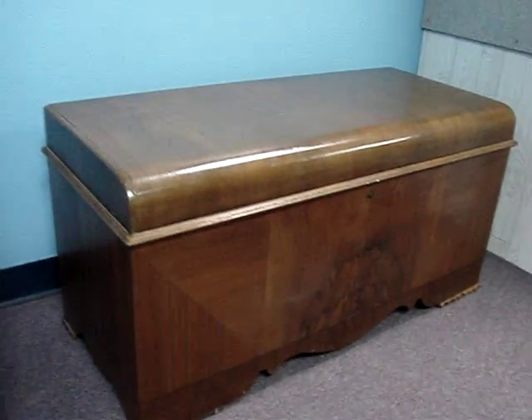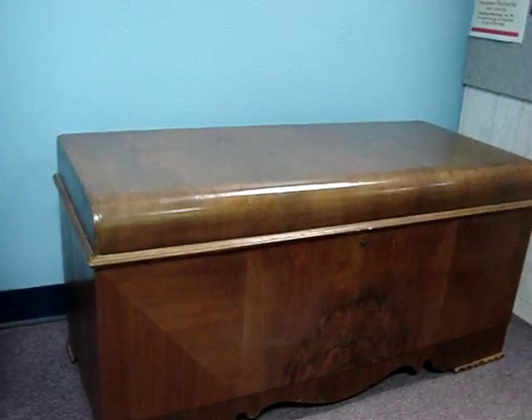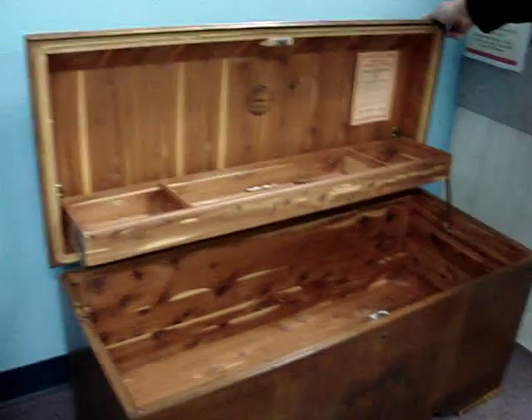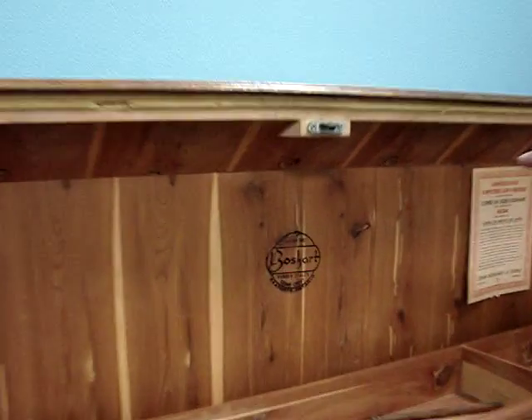This is a high-quality cedar chest, and it has its original maker's mark burned into the top of it. It says Boschart, or perhaps Boschart, made in Canada.